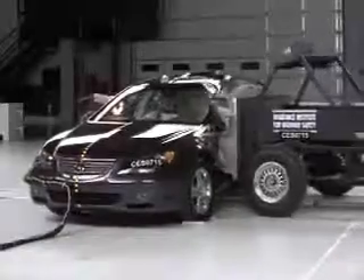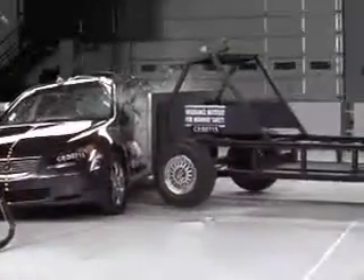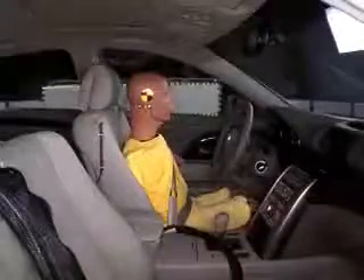The Acura RL does well all around in the side crash test, earning the Institute's highest rating of good. The intruding barrier is no match for the RL's standard head and torso airbags. There is a low risk of any significant injuries for the driver.